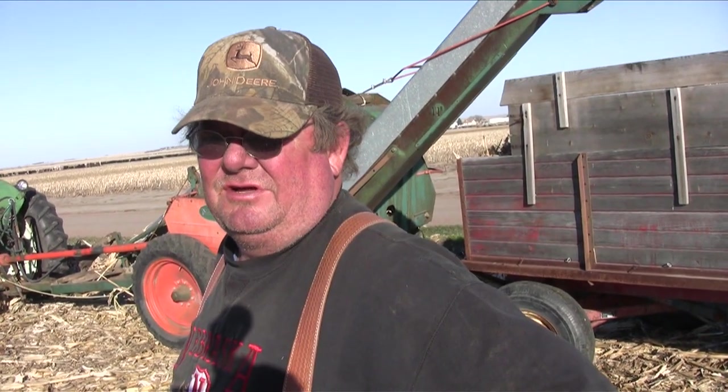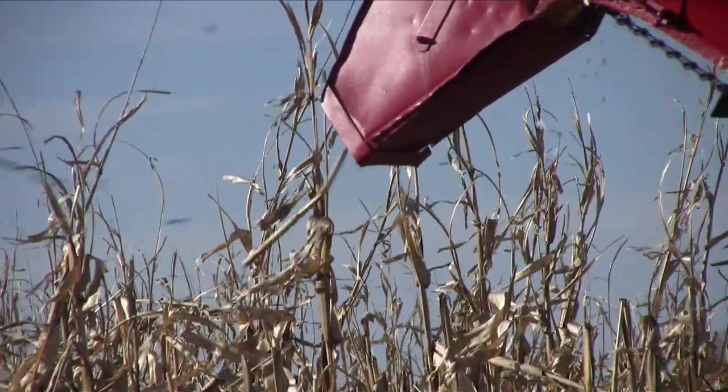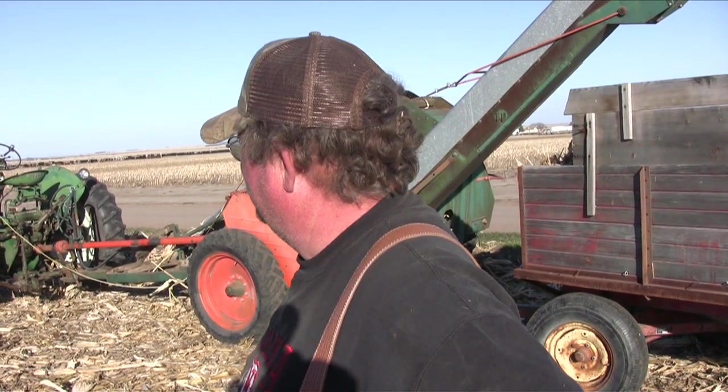Sure don't get nothing done in a day compared to a big machine though. A lot of people in this area are interested in old machinery, so you can get a pretty good crowd of guys together for something on a nice day.